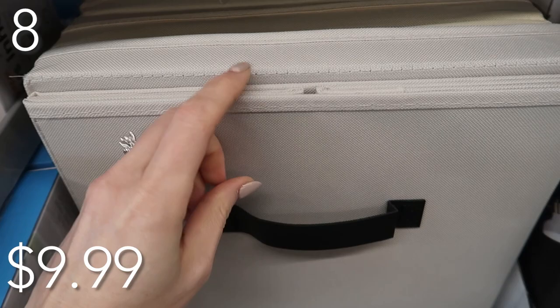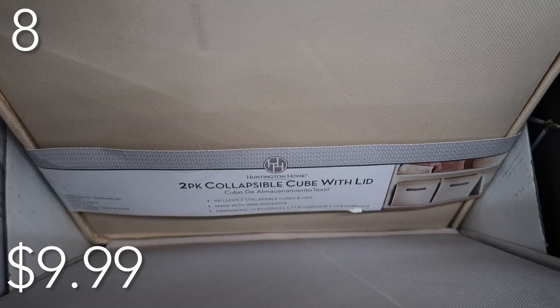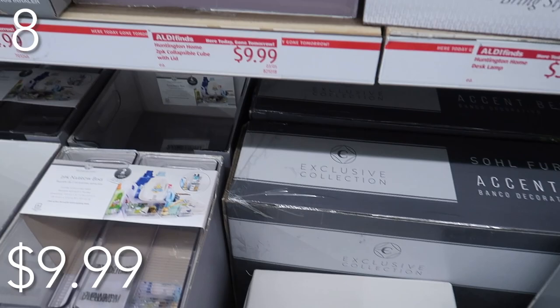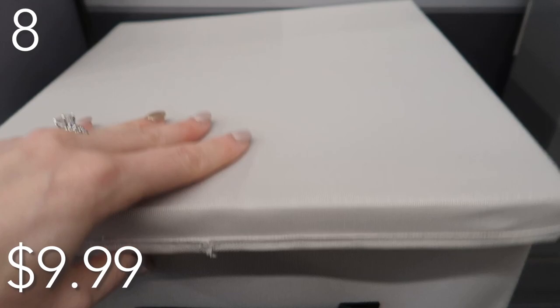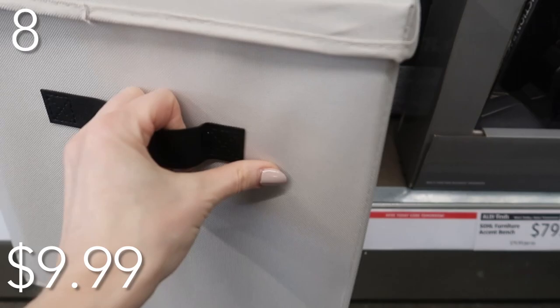At number eight spot, Organize in Heaven, we have these collapsible storage bins. You get two in a pack for just $9.99. They come in two colors: beige and a soft yellow. I love that it has a lid and a leather-detail handle — sturdy and durable. Great for stacking if need be. Typically these storage bins for just one without a lid is priced at $10 a piece, but you're getting two for that price.